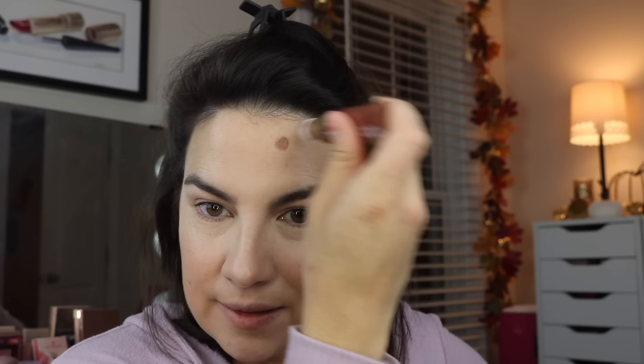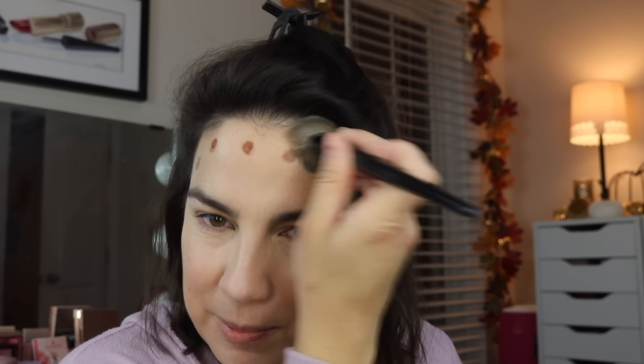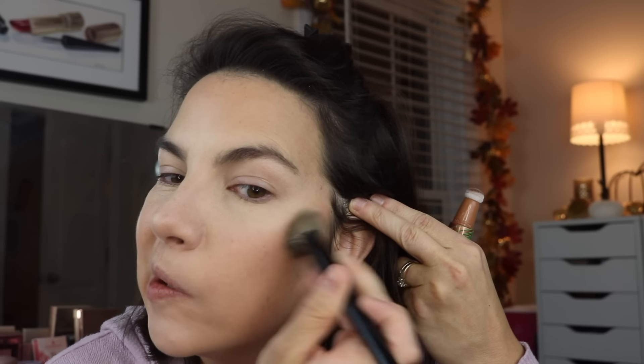I'm going to use the contour wand from Physicians Formula - this is the Fair Light shade. It's got that little dabber applicator, so we'll do some dots. I don't always trust products I haven't used in a while, so we'll dot it, blend it, and move on. She blended easily - sorry for doubting you. It's got that butter bronzer scent that the powder ones have. Hopefully that looks okay - I feel like it's just right in tone and depth level.